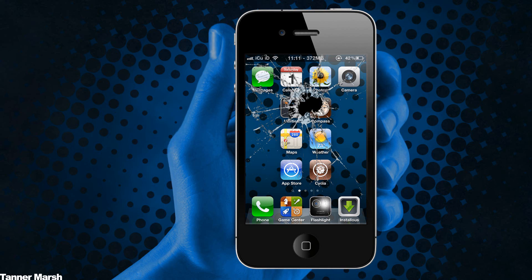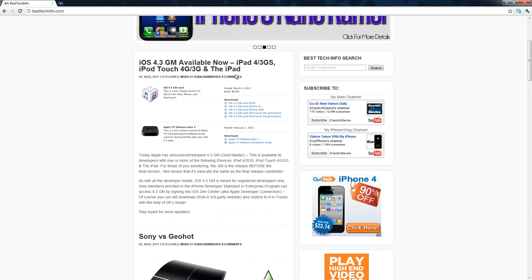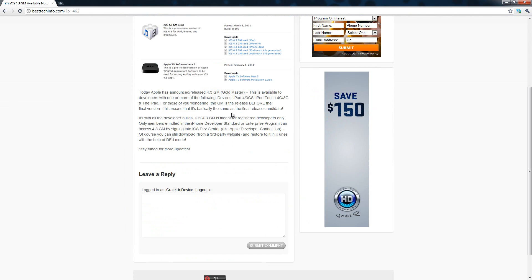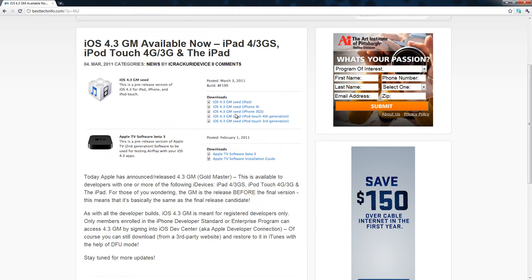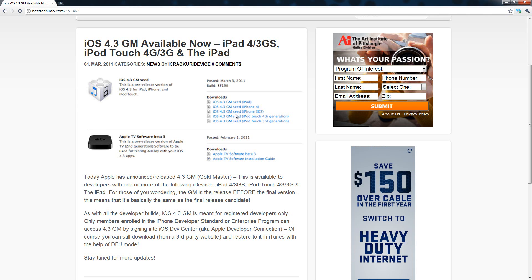Hey YouTube, it's ICU. Today iOS 4.3 GM has been released. I have a post over on my website besttechinfo.com — I'll have a link in the description below. Apple has just released iOS 4.3 GM, or Gold Master, today. It is available for developers with one or more of the following devices: an iPad, an iPhone 4, an iPhone 3GS, or an iPod touch fourth generation.